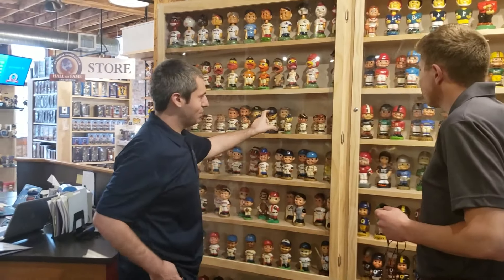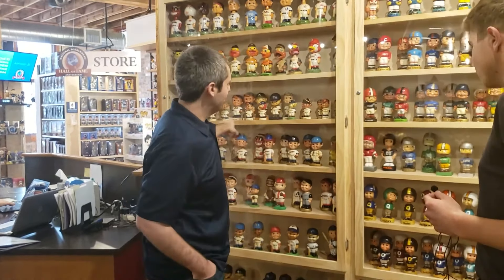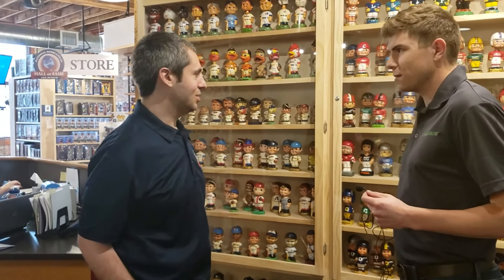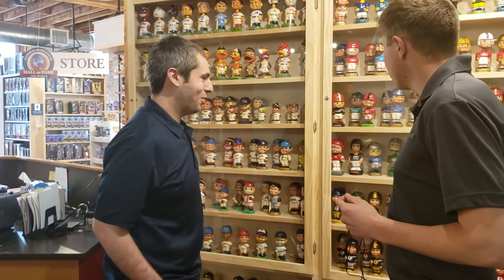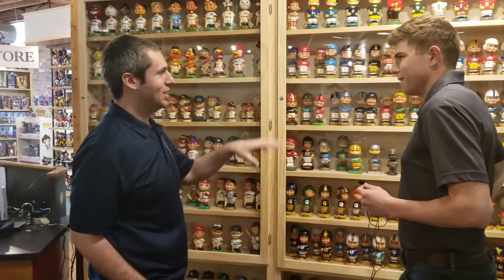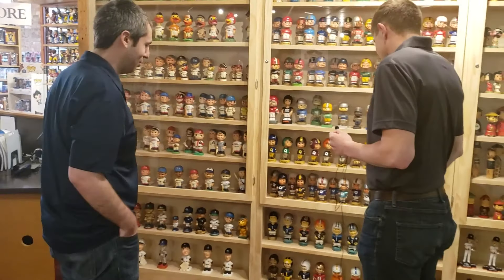The mini ones used to be available for like a quarter, or you could mail in for a dollar. Just a couple months ago, a full set of baseball ones sold for about $6,000 — quite a big appreciation. Bobbleheads — I know you're more focused on sports, but we have all different genres, so even the non-sports fan will find something that they like.